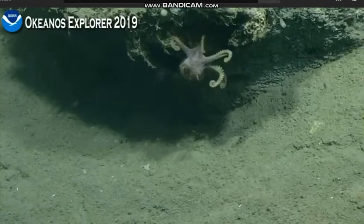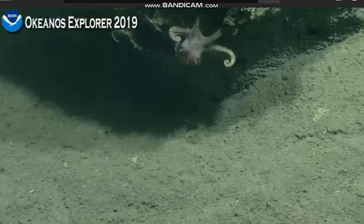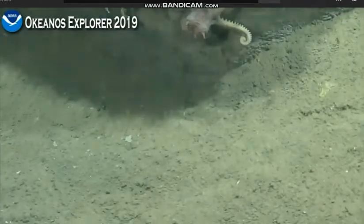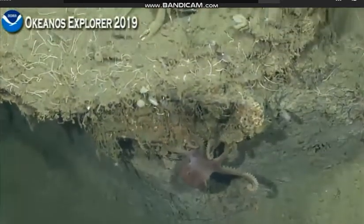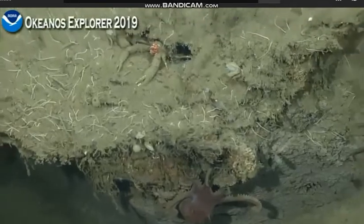Now this does look like another Baffy Polypus, right? Yeah. And it has the two rows of suckers. A nice big squat lobster up there as well.